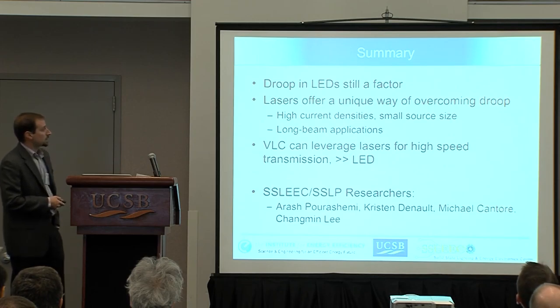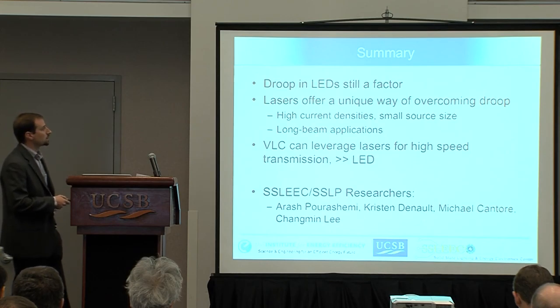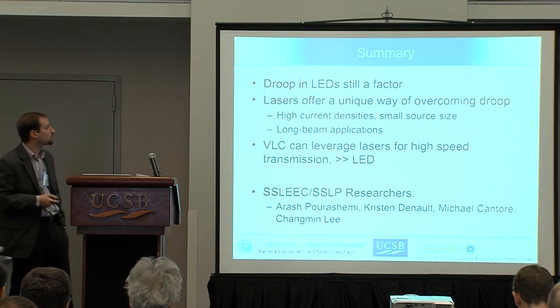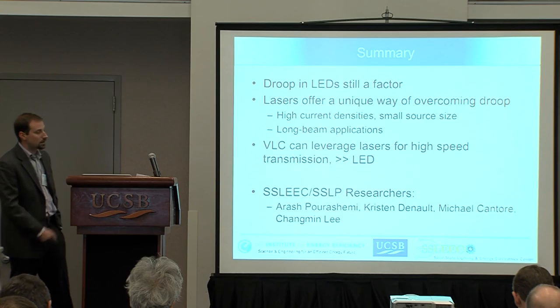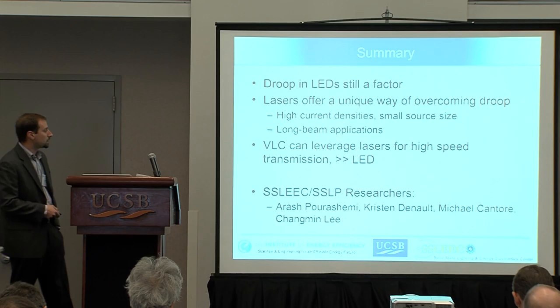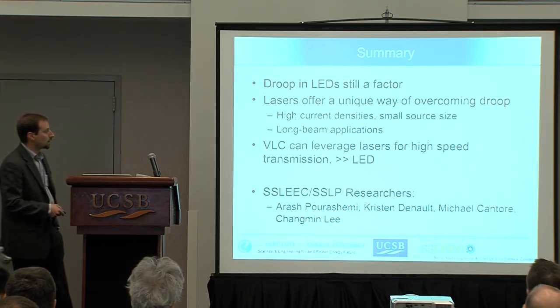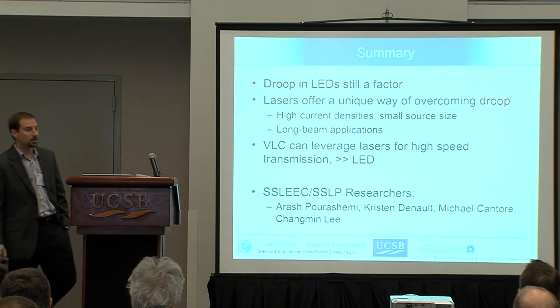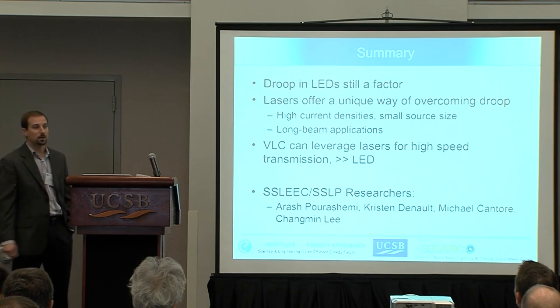In summary, there's still work to do on droop, but lasers could be a neat way of going around this problem — especially for applications looking at long beams — with an interesting potential tie-in to VLC work. I want to acknowledge the SLEEC and SSLP researchers who contributed: Arash on the lasers, Kristen and Michael on the laser lighting side, and Cheng Min on all the VLC work I showed.